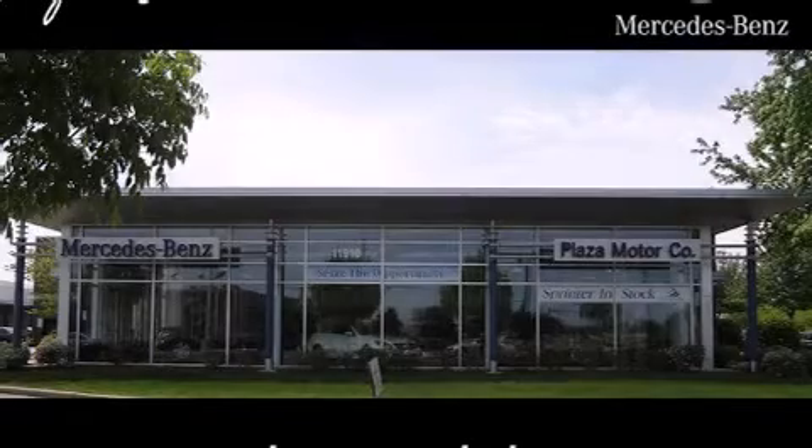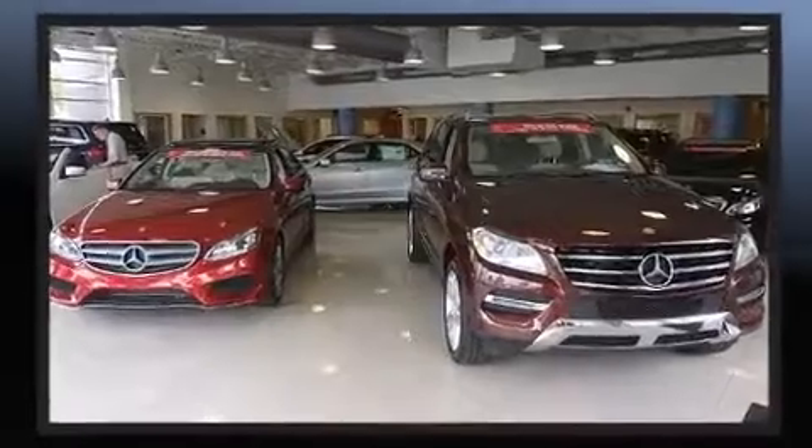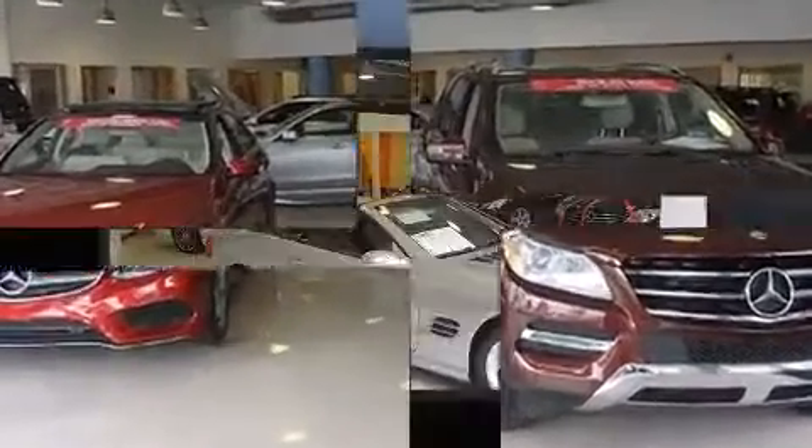Climb inside the 2008 Mercedes-Benz C-Class. Smooth gear shifts are achieved thanks to the 3.0L 6-cylinder engine, providing a spirited yet composed ride and drive.